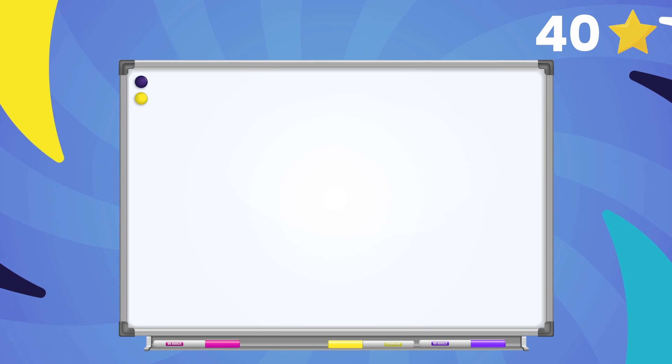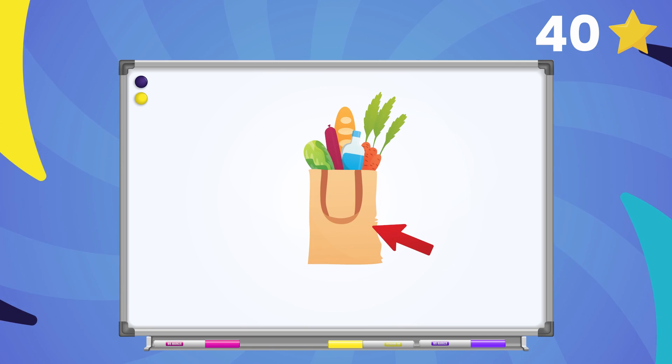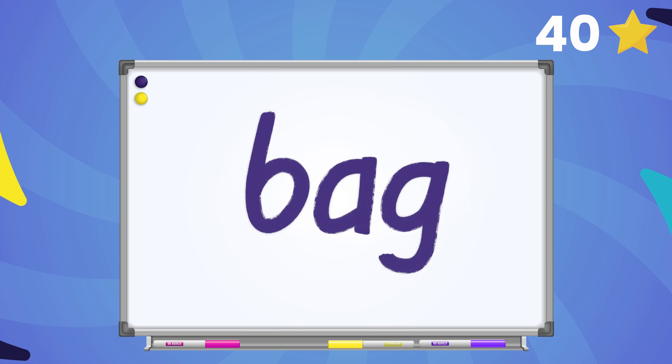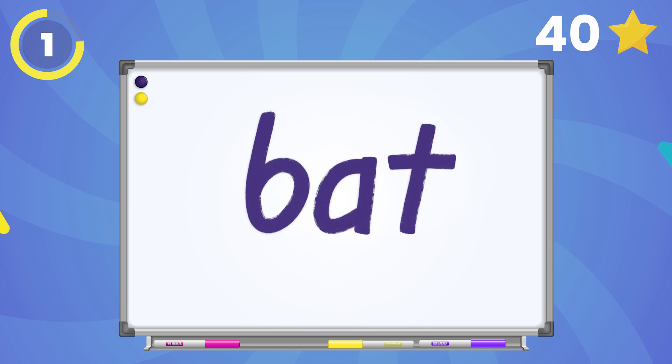Now let's get a fresh new word up on our board. Here it comes! The word is bag! Change the ending sound in the word bag to t. What's the new word? Bat!